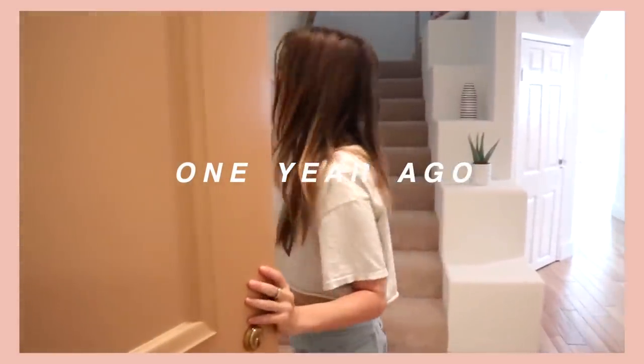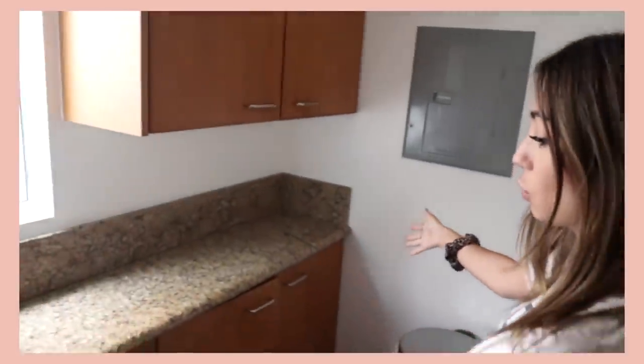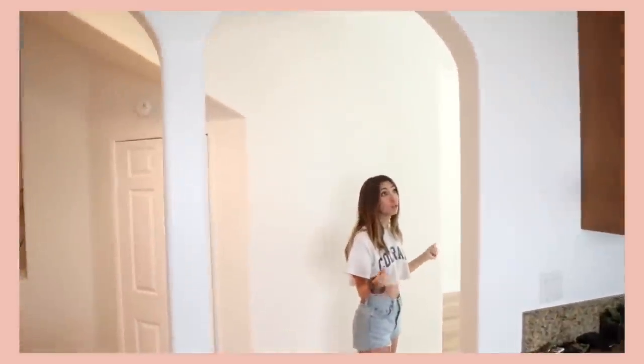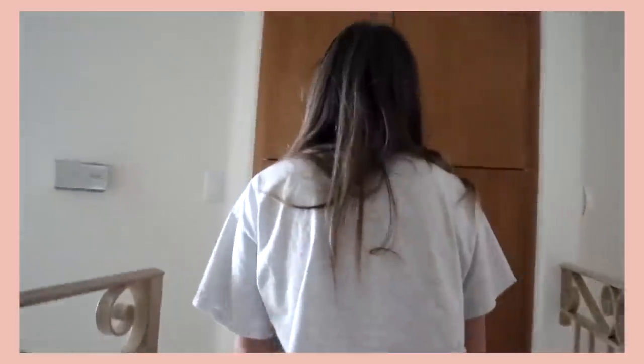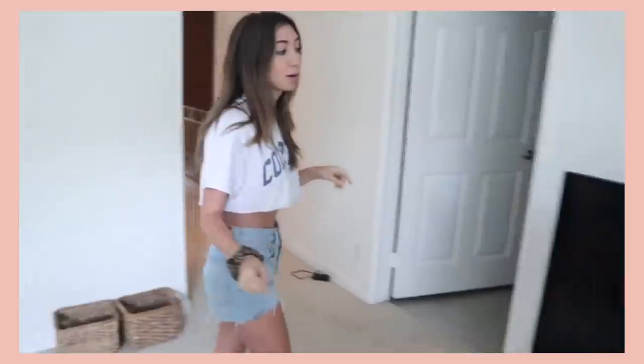Before I show you what I've done, let me show you where we started — started from the bottom, now here. This was my place when I first moved in. I really loved it from the get-go; when I saw the listing online I was like this is my place. I live in Los Angeles and housing here is so unbelievably expensive. I knew for what I could afford I wasn't going to get a super renovated place, and I was okay with that. I knew I was going to have to put work and money into it.